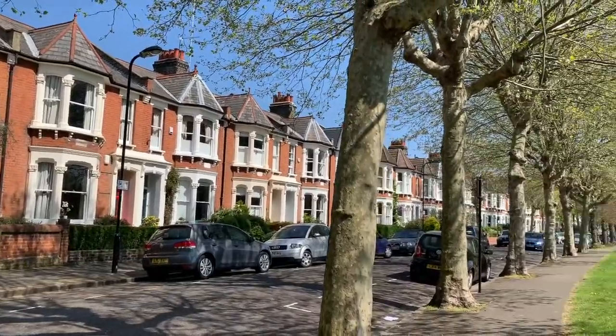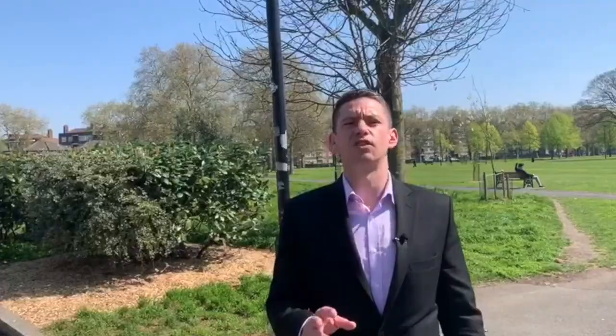Transport links are good, with a choice of three local stations: London Fields, Hackney Central, and Homerton, all with direct links to the city.